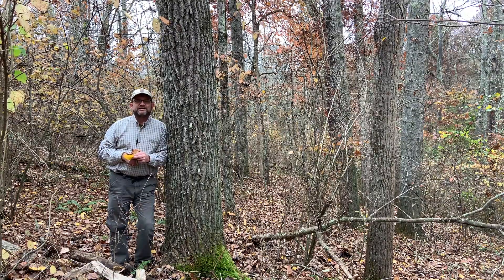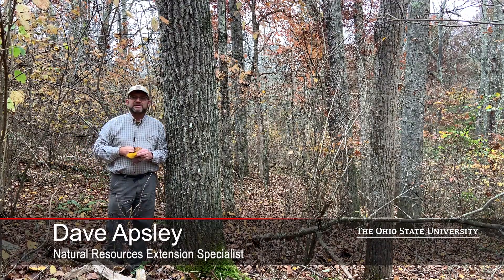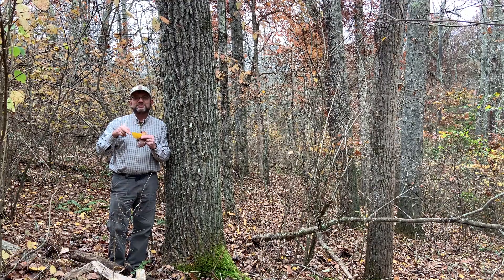Hello and welcome once again to the Benton Furnace State Forest. Today I'd like to introduce you to Big Tooth Aspen. Big Tooth Aspen is Populus grandidentata. Populus is the genus which includes the cottonwoods and the aspens, and grandidentata translates to big teeth.